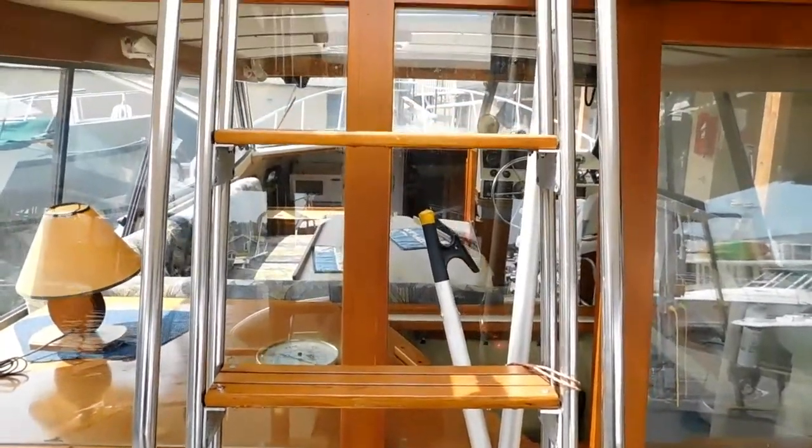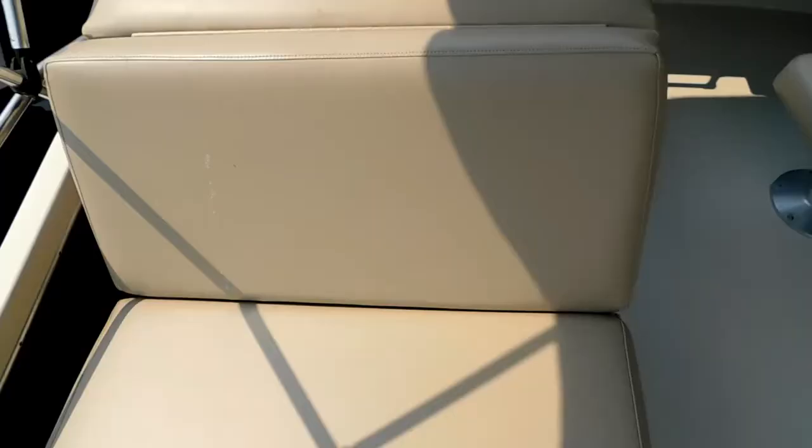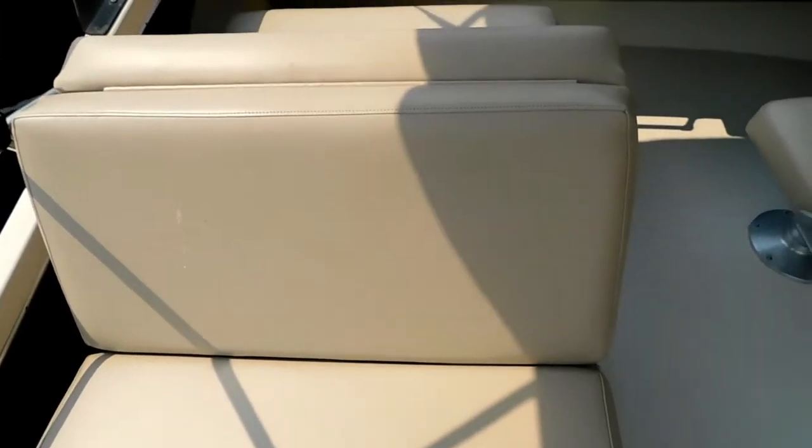An important feature here is that the flybridge has the fiberglass cover over the cockpit, which really extends the use of the flybridge.